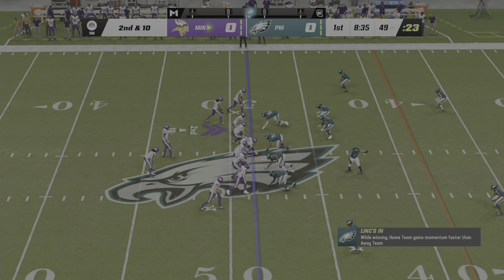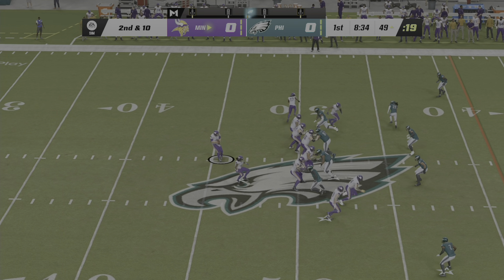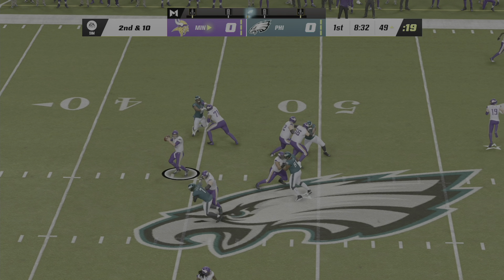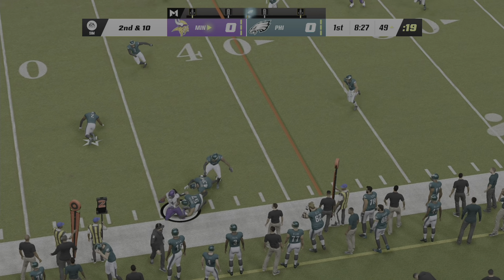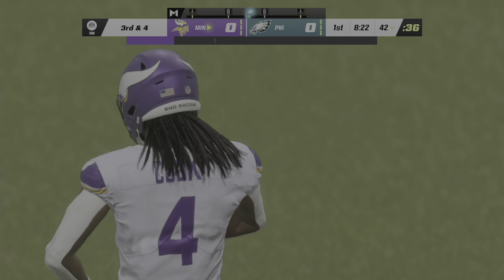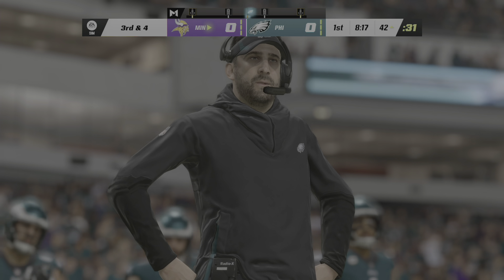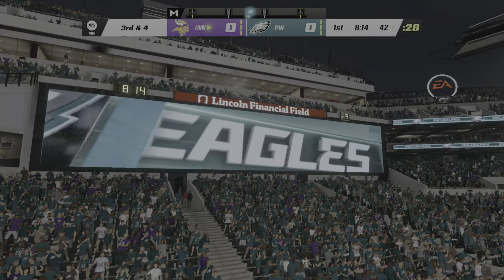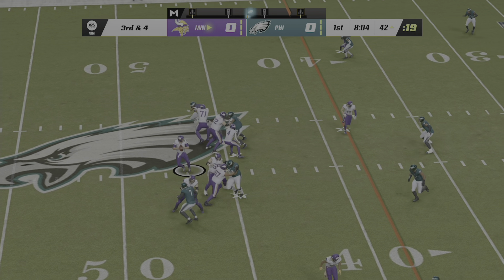So now second and ten after the incompletion on first down. From the gun, here's Cousins — and complete, right side to Cook. Broke through some contact but unable to reach the 40. They get six, leaving third and four. I like it — get everyone involved in the passing game. You can create great mismatches throwing it to your guys out of the backfield, and on the first drive that can also help establish some rhythm. It gets everyone involved and gets them amped up.